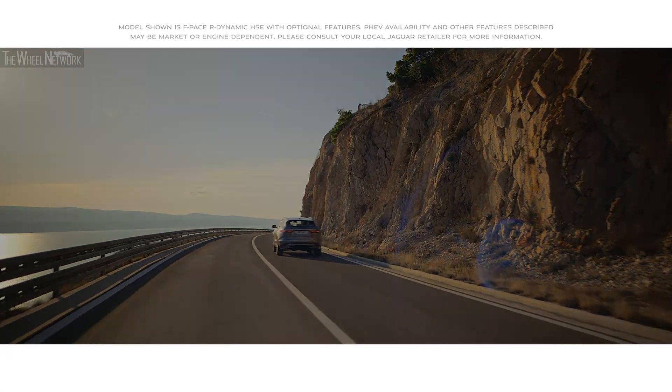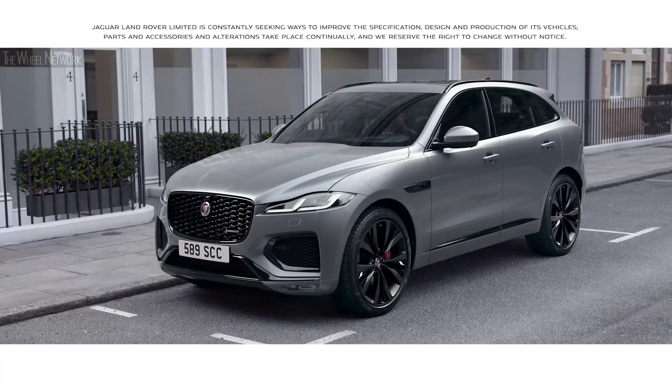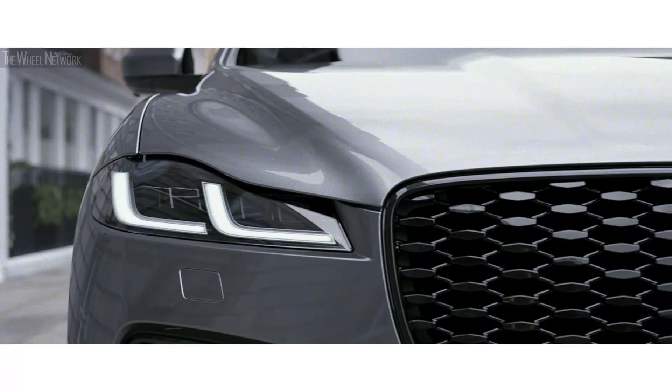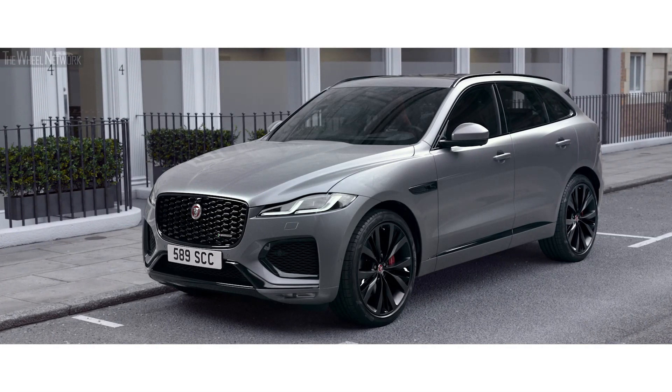Progressive and assertive. The new Jaguar F-Pace — an extraordinary SUV. The bonnet and front bumper have been redesigned. Combined with the precision-engineered, foil-tipped front grille, this gives the F-Pace a dynamic new look.